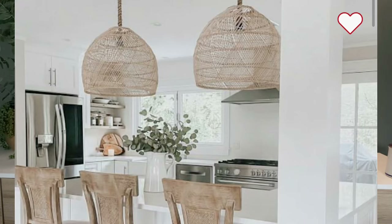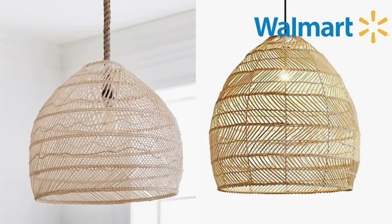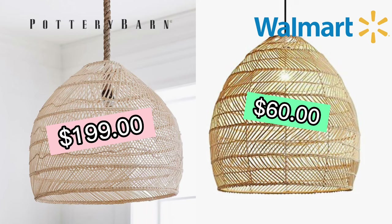This pendant I am seeing all over Pinterest right now. It is $199 all the way up to $249 depending on what size you get at Pottery Barn. But I found not one but two dupes on Walmart.com. I found this dupe which you can get for $60, or you can get this one for $47. This is actually an outdoor light, so it can be run on solar power.